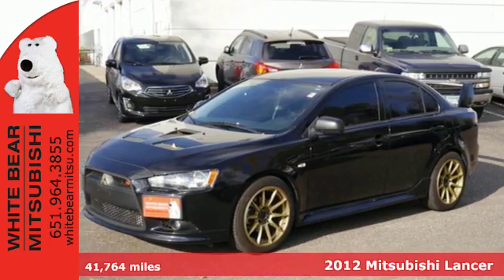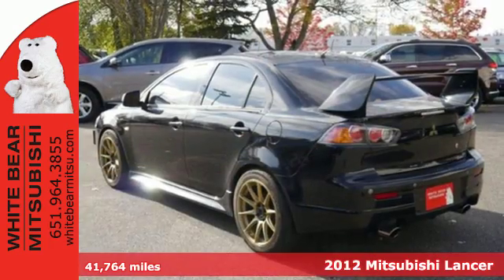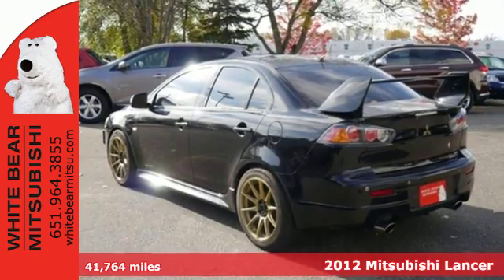It's a 2012 Mitsubishi Lancer. Fuel economy is almost second nature to this car with its gas-sipping engine.